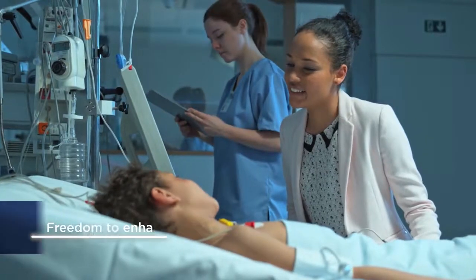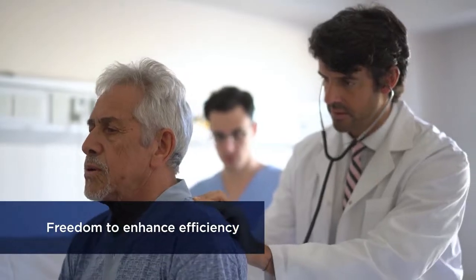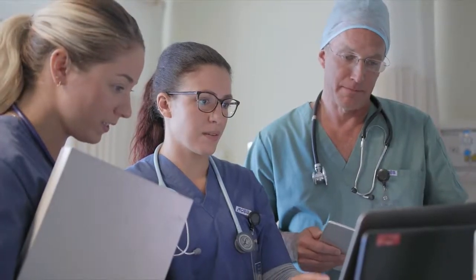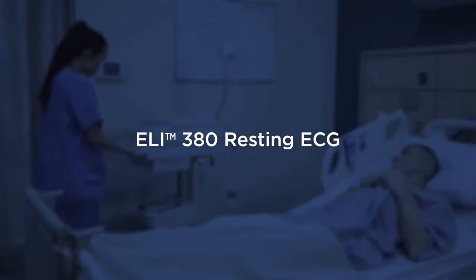Imagine an ECG workflow that gave you the freedom to securely access the patient information you need and reduce the manual steps on every ECG. That kind of freedom is exactly what you get with the Eli 380 Resting ECG from Welch Allen.